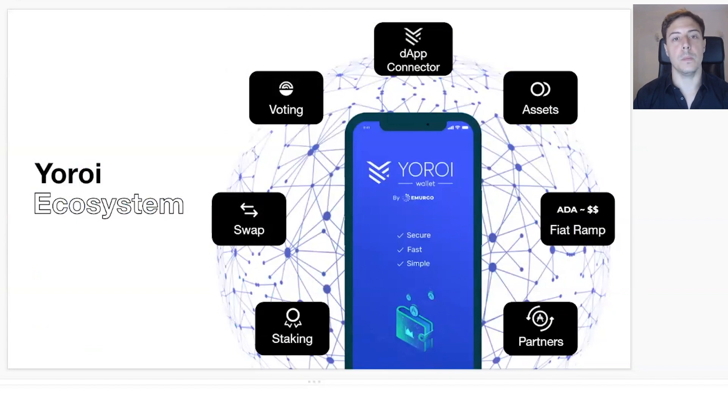Next comes swap. With smart contracts, there are going to be plenty of DEXs coming out. But we also want to be part of that and help you trust UROI to bring you a native feature for swapping. I'll cover this in more detail as well.